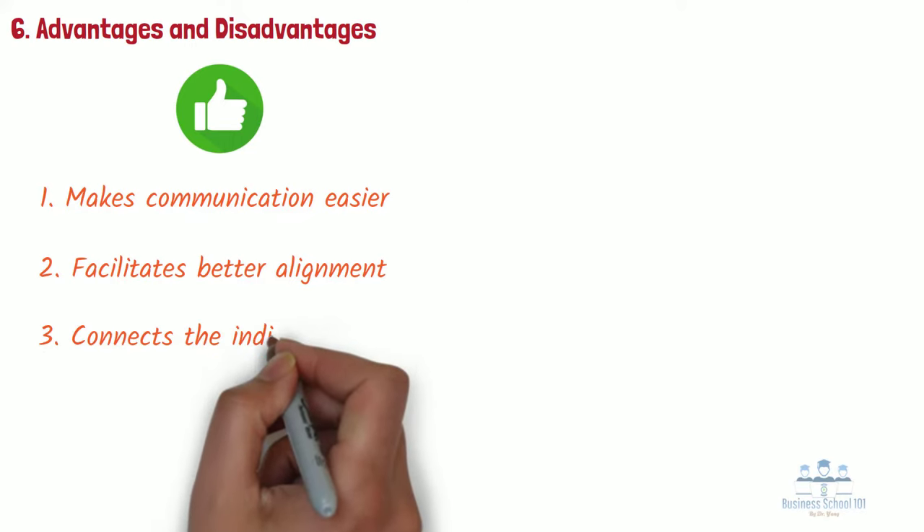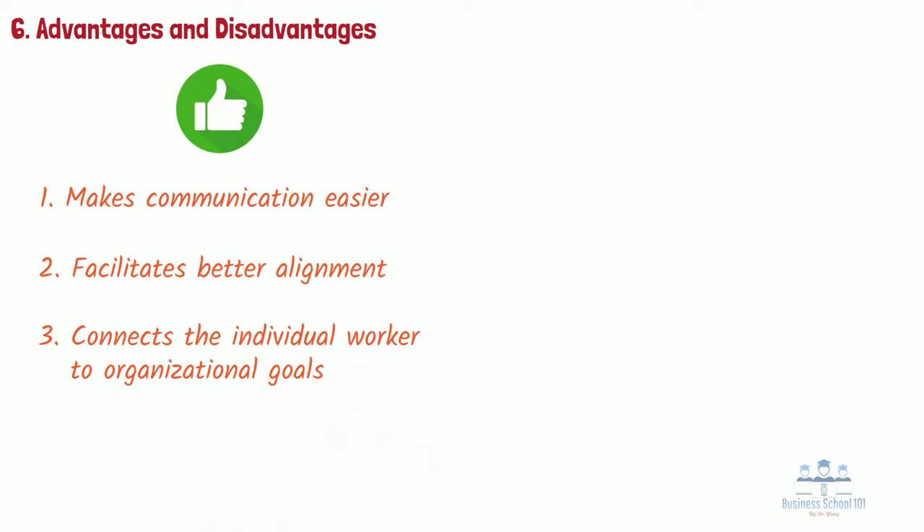3. Connects the individual worker to organizational goals — a balanced scorecard helps employees keep their eyes on the prize. Individual workers may find it helps their own performance when they can see the greater purpose behind the goals and objectives they're aiming to hit. 4. Keeps strategy front and center — a lot of organizations build strategic plans and put them on a shelf, never to be seen again. The creation of the balanced scorecard is predicated on reviewing your strategy on a regular basis, and you can only do this if your strategy is organized.